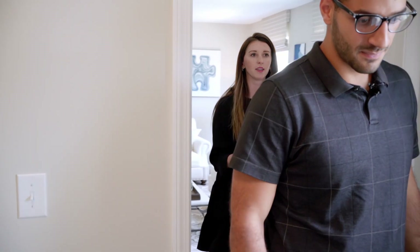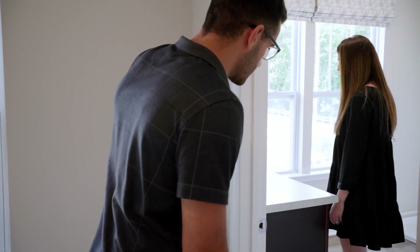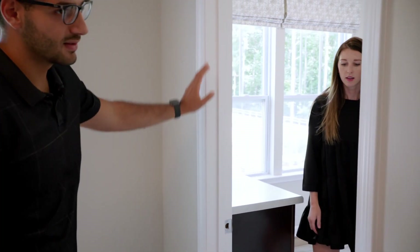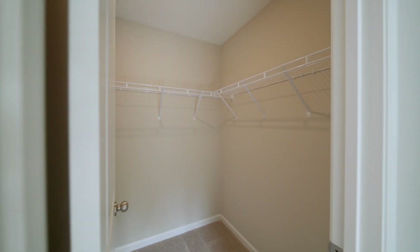You'll see our giant laundry room here, which I love because it has an actual folding table. That's actually a great size. And then we have our two secondary bedrooms, which both have walk-in closets as well.